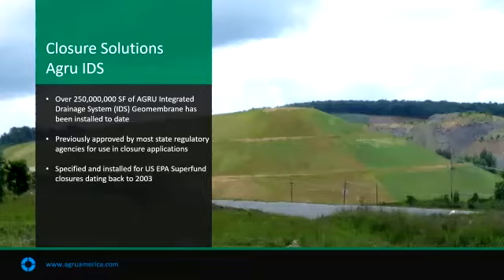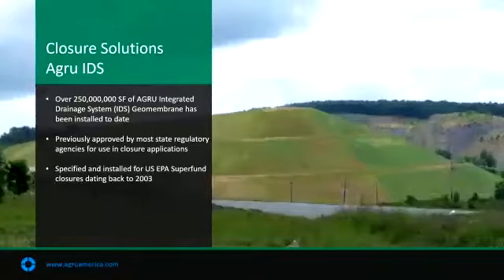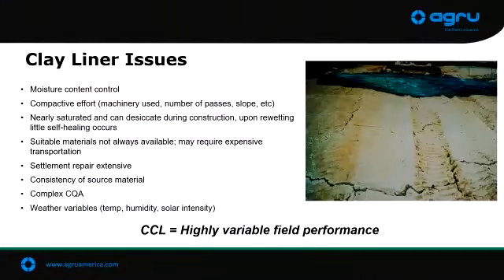Some of these closure solution products — many millions of square feet have been installed in this country and worldwide. In particular, these drilled structured ones with the drilled studs have seen about 250 million square feet installed since 2003. A lot of times we see clay caps still being selected for designs, but over time they fail — I had someone emailing me from Minnesota about a clay cap that's been there 30 years with leachate coming out of the sides. Now they're going to put a geomembrane over top of it to cap it. There's just a lot more variability in a clay liner for closure versus a geosynthetic.